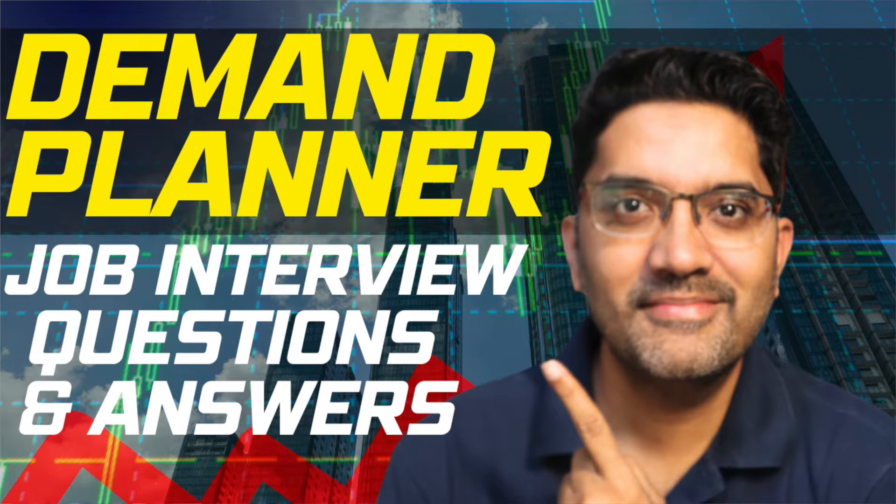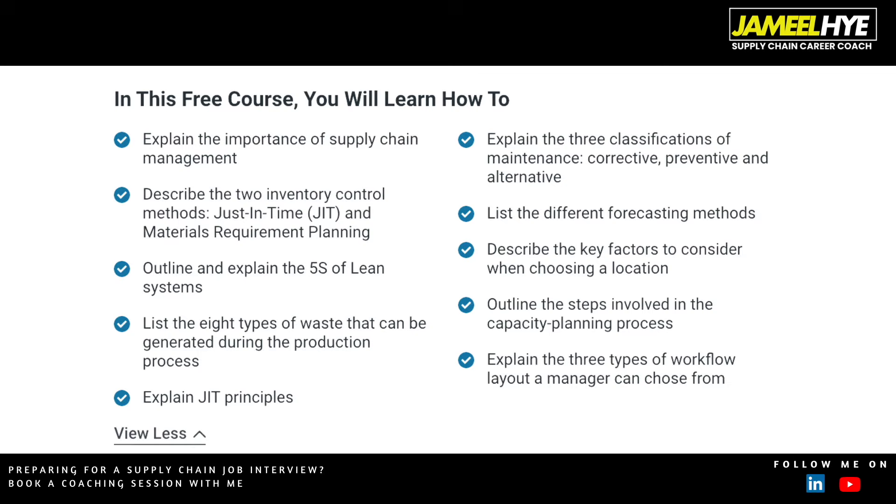I've also covered forecasting methods in my video on how to prepare for a demand planner job interview, which you can watch by clicking over here. In this course you will also learn about the key factors to consider when choosing a location for a warehouse, and you will also learn about the capacity planning process.